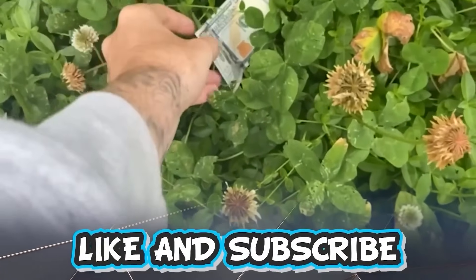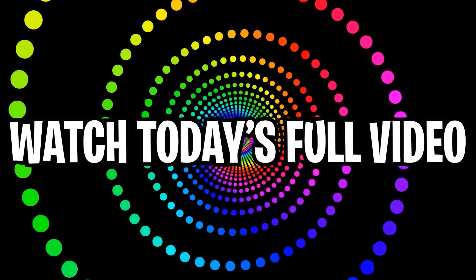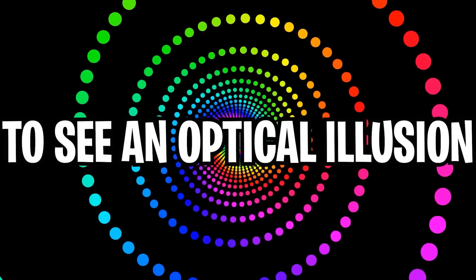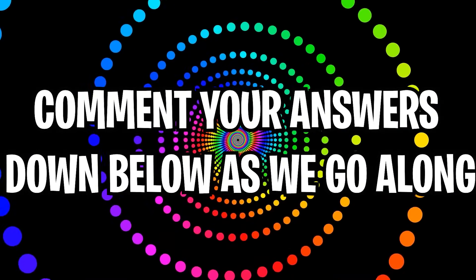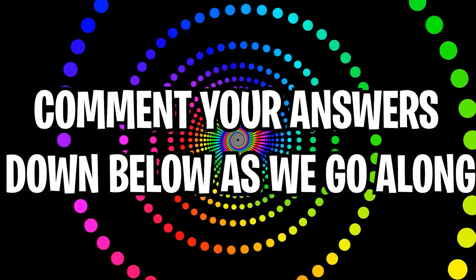Like and subscribe right now for amazing luck for the next week. Make sure to watch today's full video to see an optical illusion where you can't even click on this video. Comment down below your answers to the optical illusions as we go along.